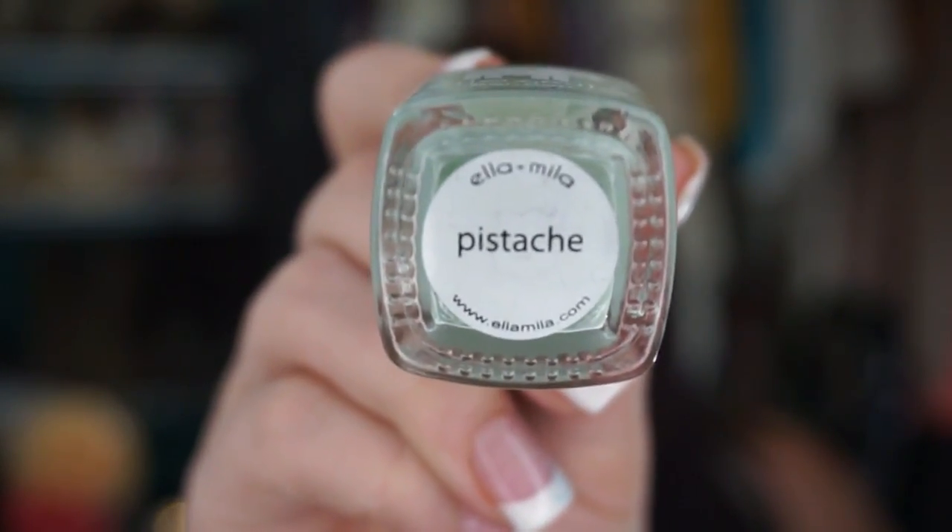One of my other absolute favorites was the Ella Mila Bon Bon Nail Polish in Mint. I loved this for a personal reason — the colors of my wedding were mint and coral, and how perfect was it that I got the mint shade Pistache? This color was so perfect for my wedding. I went to do mani-pedis with my girlfriends for it, and I was even wearing this color through my honeymoon for weeks. I love the color for spring and summer, but it also has personal sentimental value because I wore it to my wedding. Big win!